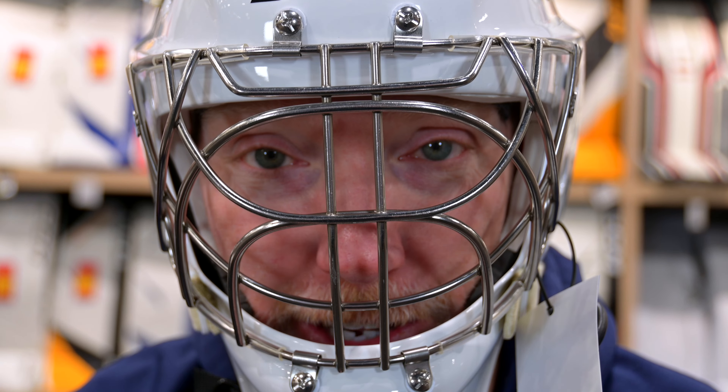Welcome back to the Hockey Shop, Source for Sports. I'm here in Goalie Utopia with Cam, playing a little dress-up.